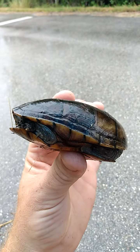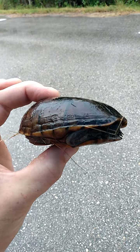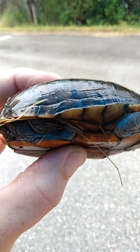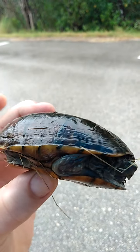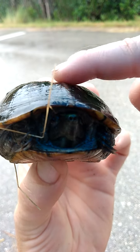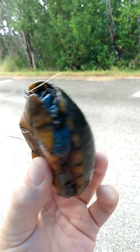Me and my baby boy Shane Foster. It is a male — you can tell because he has this concave right here. They have a small concave on their belly.